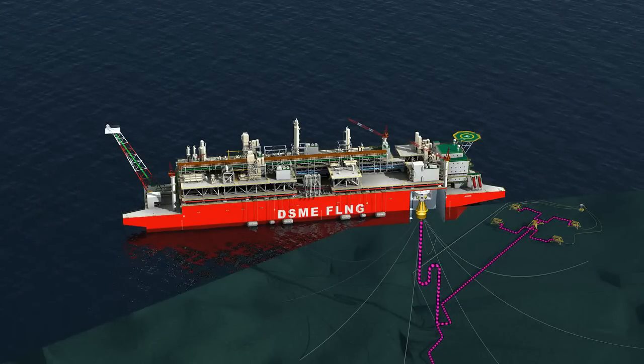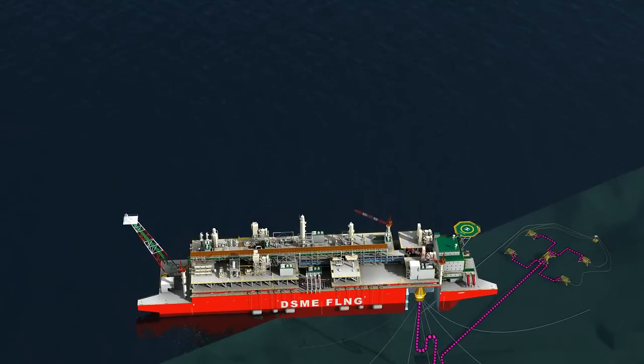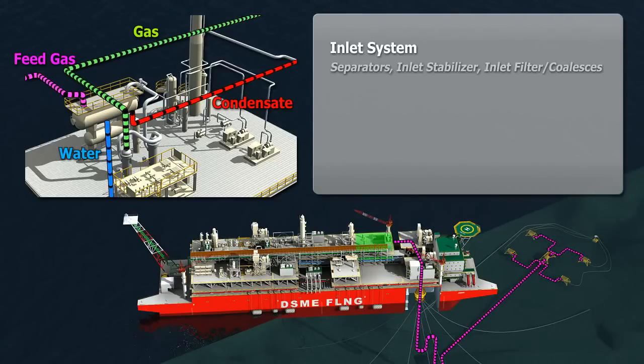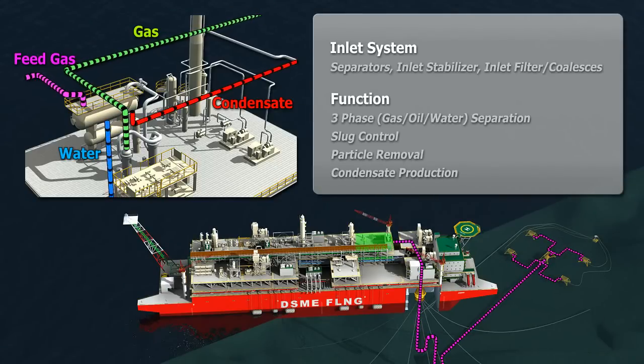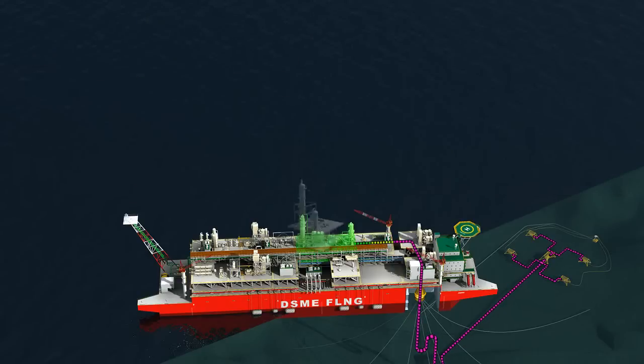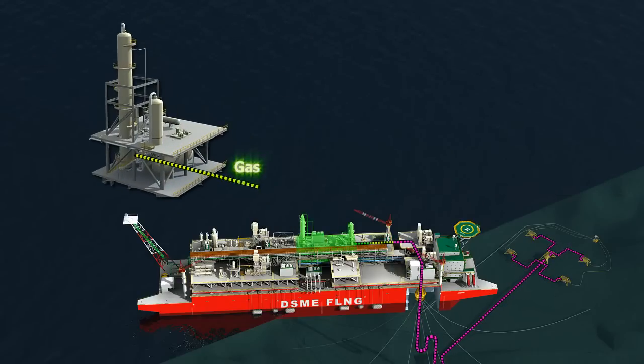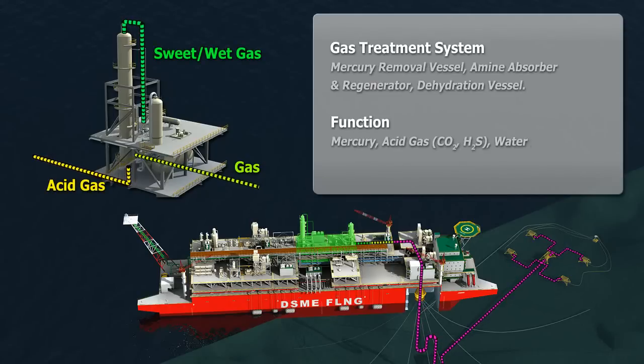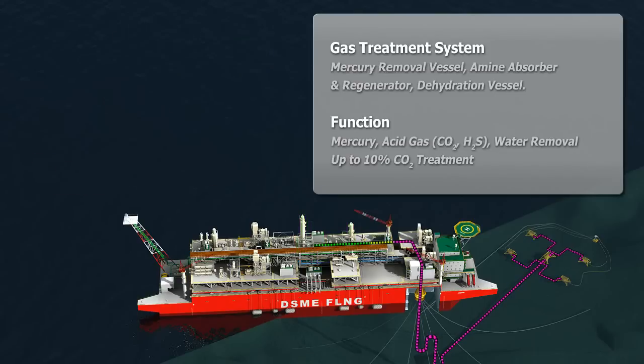Let's take a look at the main modules that make up the gas treatment and liquefaction process. First, untreated gas enters the inlet system from the production risers to separate all materials such as oil, water and gas. The gas is then sent to the gas treatment system, where corrosive components are removed such as mercury, acid gases like CO2 and H2S.